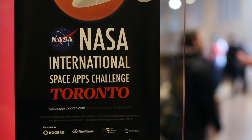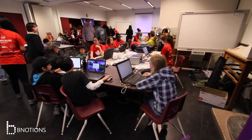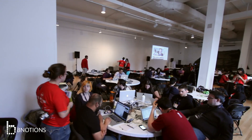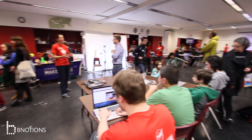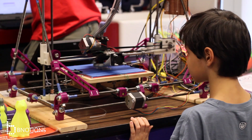The NASA International Space Apps Challenge is actually the largest hackathon in the world, with 8,000 people participating this weekend. It's happening in 83 cities around the world, and it's all about making the data produced by NASA every minute of every day accessible, visual, and fun to explore.